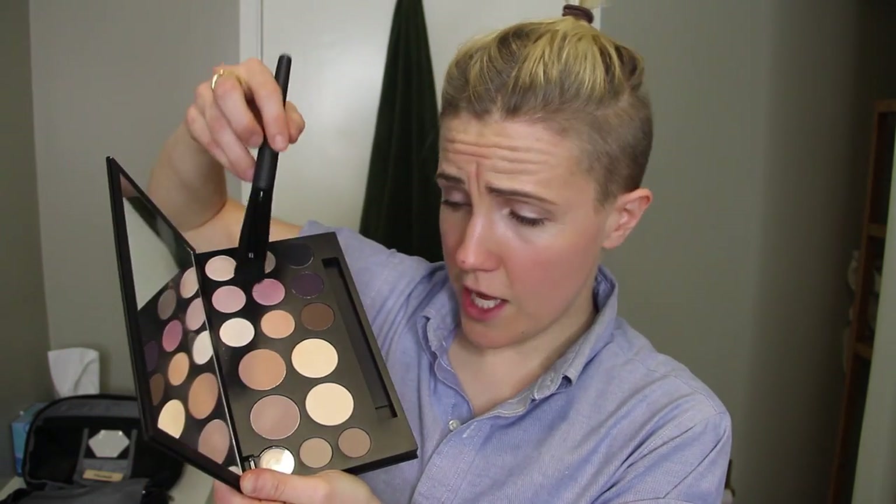Hey guys, what do you call it when you clean your palette? A palette cleanser. So I'm going to use this palette for my contour and I'm basically just going to mix these two colors together.